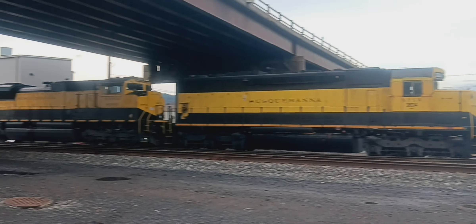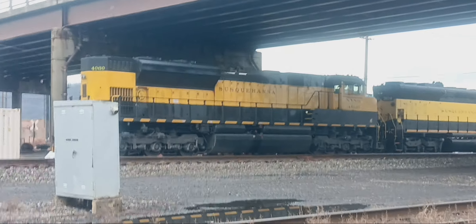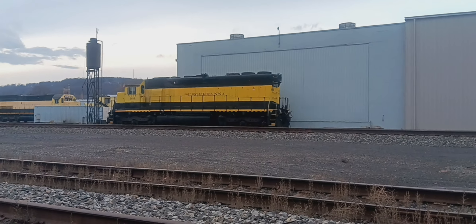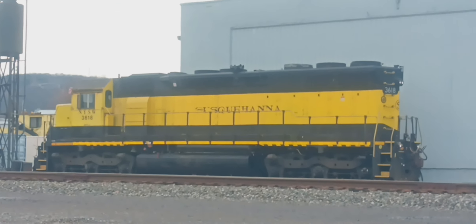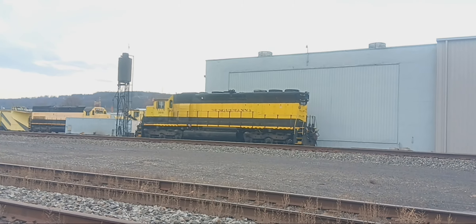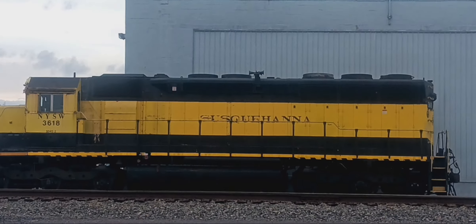Check these things out. And over here, there's another Susquehanna — number 3618. Yeah, it's an SD45 dash 2.